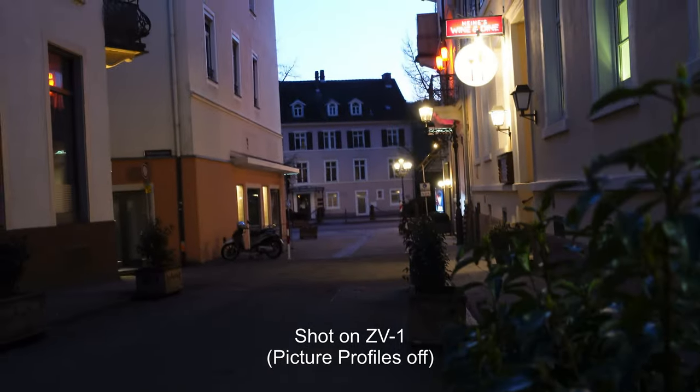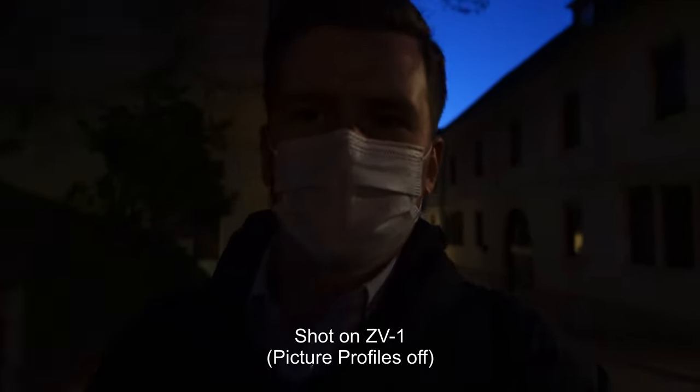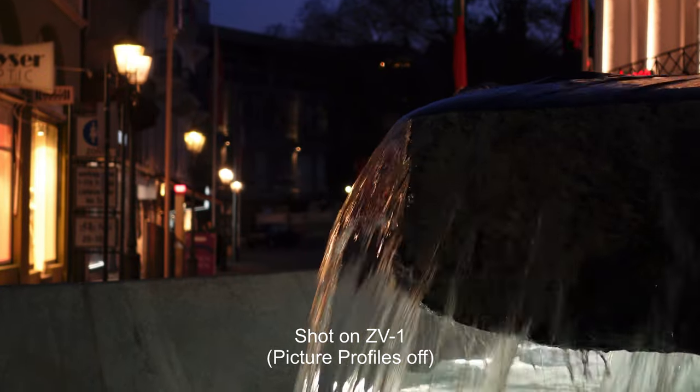The autofocus is reliable in most situations with only occasional random malfunctions. Overall, it's perfectly usable for my vlogging and on-the-go filming needs.